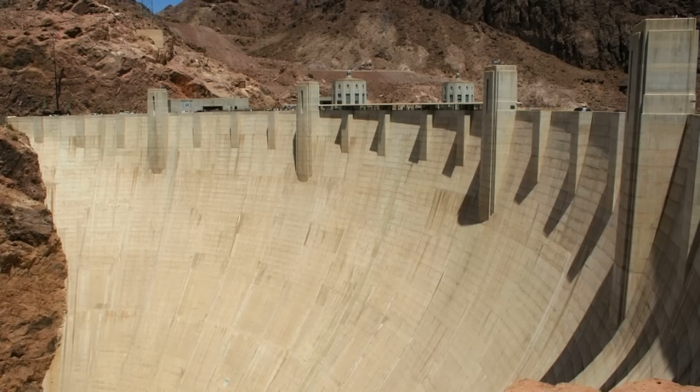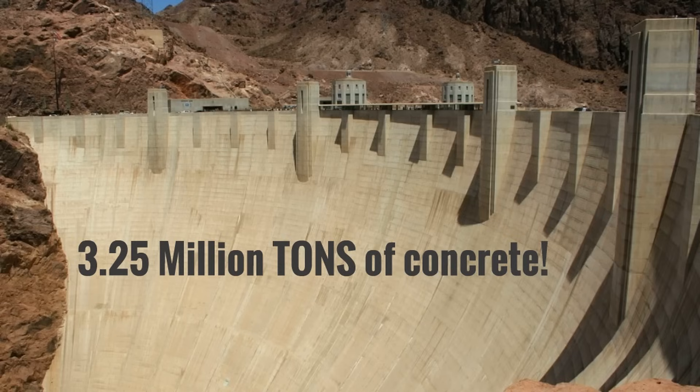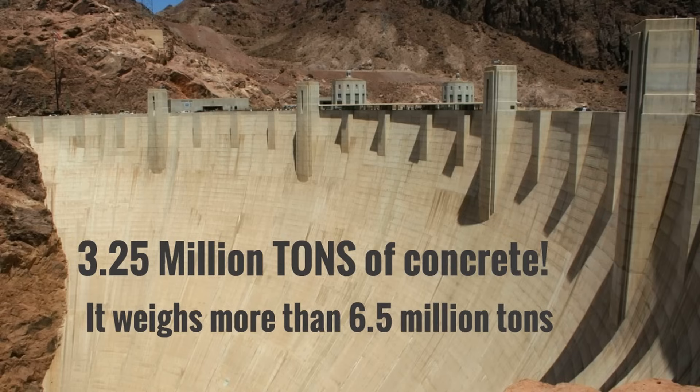Gee williker, this is quite a structure. You're looking at it right now in that picture. It's amazing. It's made of 3.25 million tons of concrete. It weighs more than 6.5 million tons. The Hoover Dam is an amazing structure.